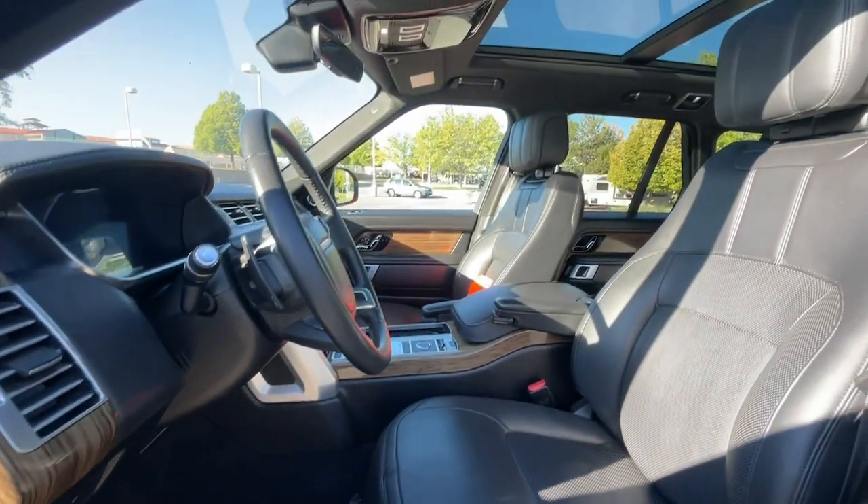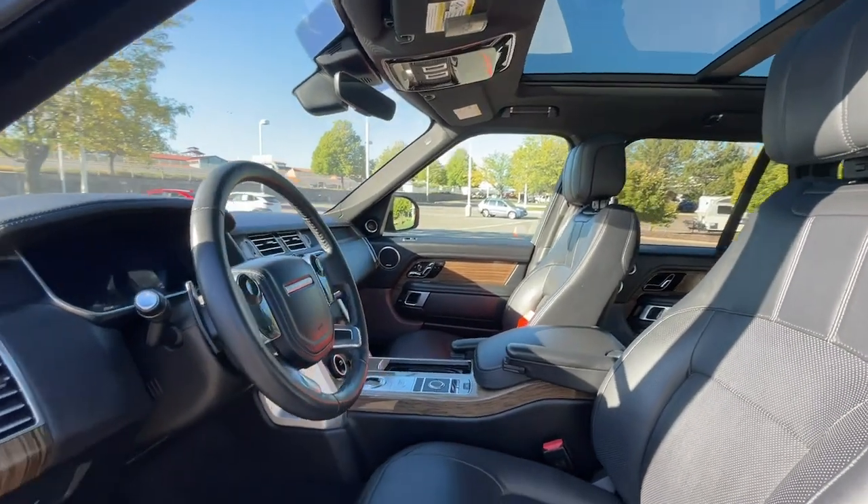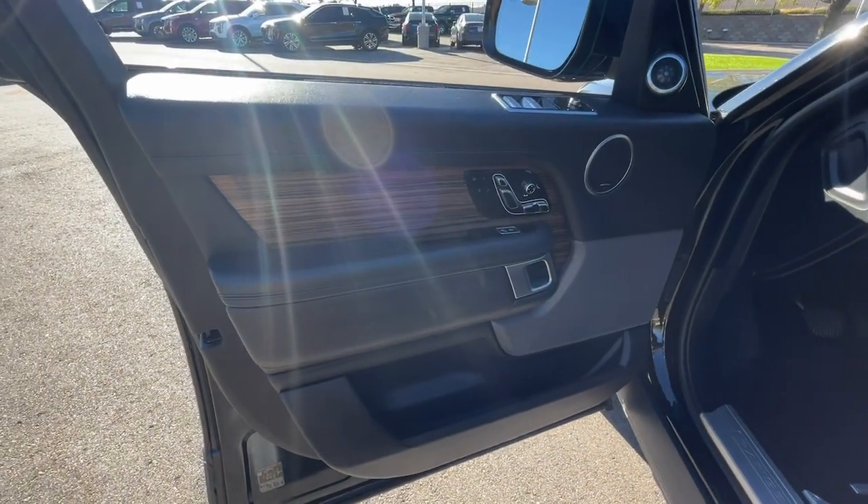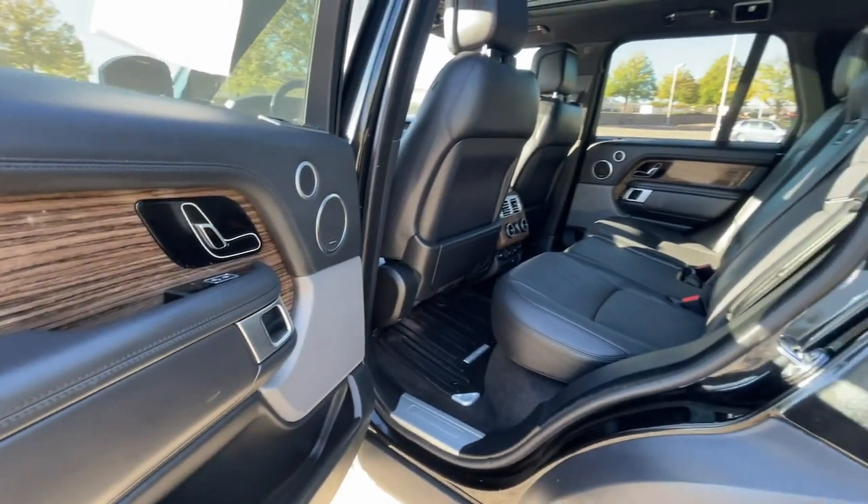Superior elegance meets world-class off-road capability in this incredible Range Rover. See for yourself when you take it out for a test drive. Our professional staff looks forward to giving you excellent service.